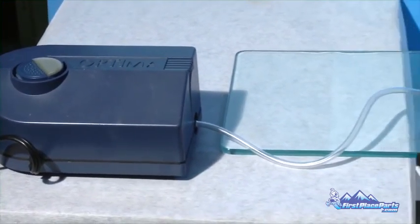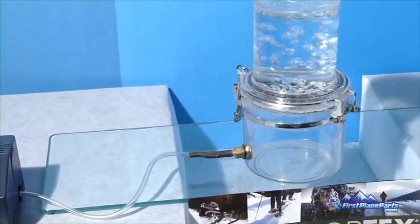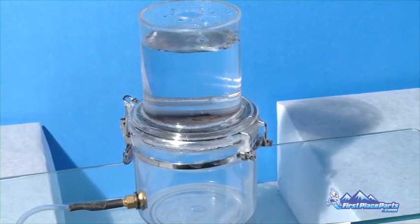For the first test, we force air through the fabric. The reason we put water on top is to show you how easily air exhausts through the fabric while staying waterproof, even if we stop the air.